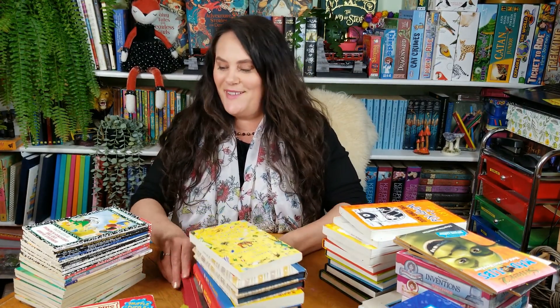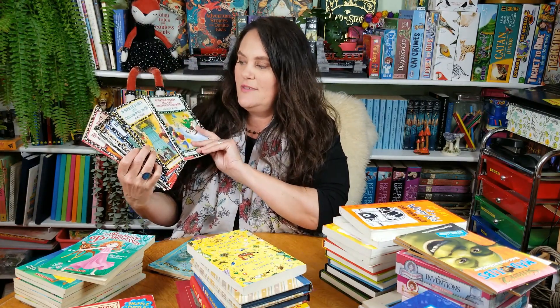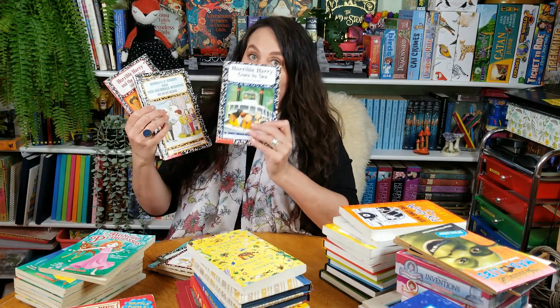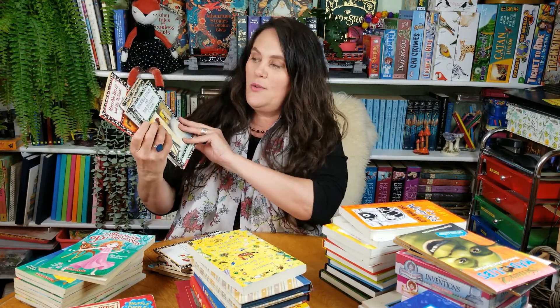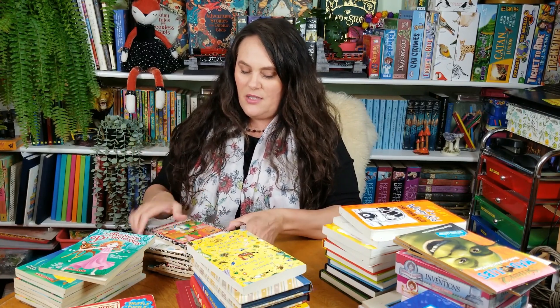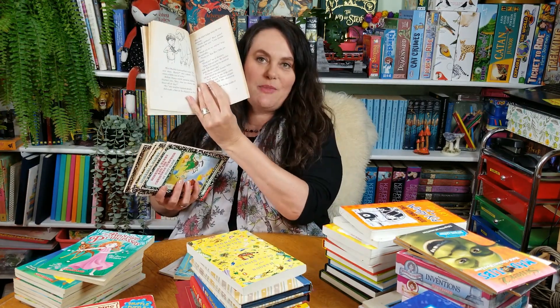Moving into the thrift store haul — this is an older chapter book series called Horrible Harry. We have Horrible Harry and Christmas, Horrible Harry and the Job of Doom, Horrible Harry Goes to the Moon, Horrible Harry Goes to Sea, Horrible Harry and the Kickball Wedding, The Dungeon, The Secret, The Ant Invasion, and The Holiday Haze. These are by Suzy Kline. My daughter is very much into chapter books right now, so I definitely wanted to grab these.